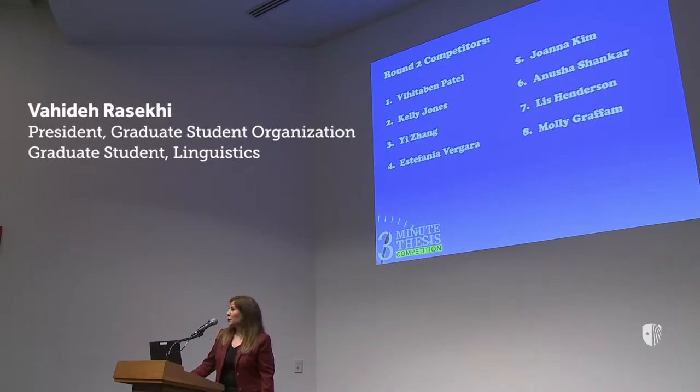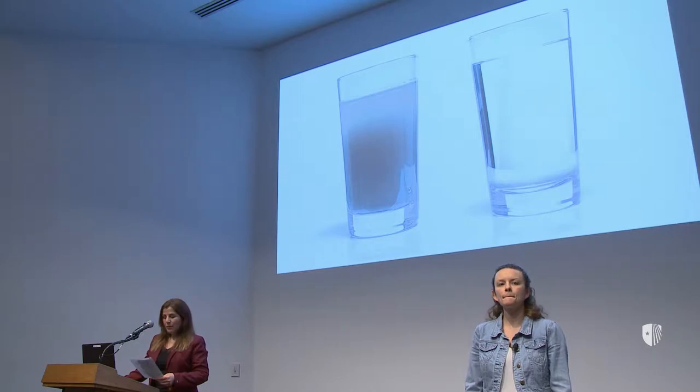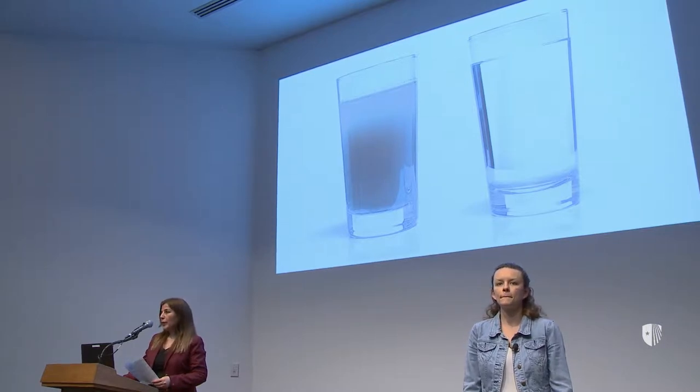Hello and welcome to round two of the three-minute series of competition. Molly Grafim from the School of Marine and Atmospheric Sciences will be talking about nitrogen — public water enemy number one.